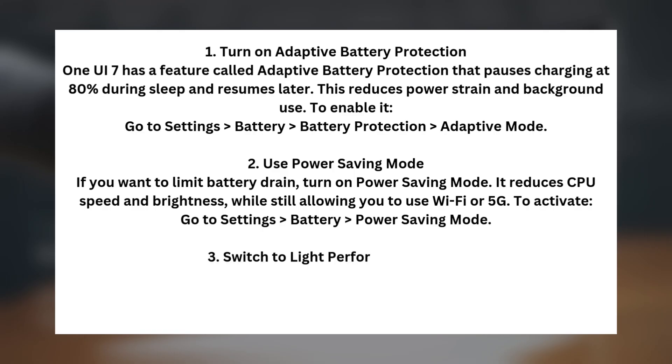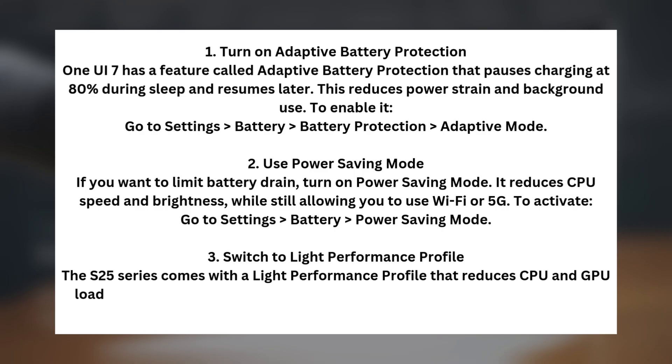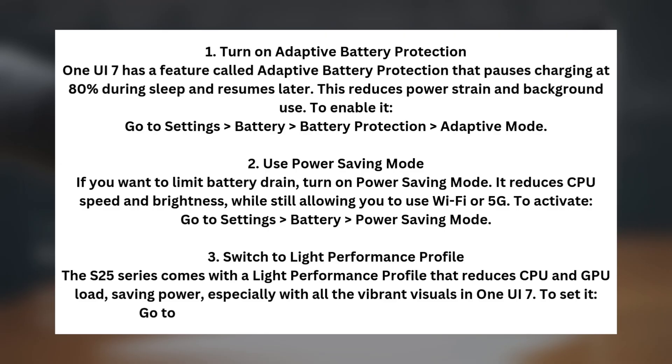Tip three: switch to a light performance profile. The S25 series comes with a light performance profile that reduces CPU and GPU load, saving power especially with all the vibrant visuals in One UI 7. To set it, go to Settings > Device Care > Power > Performance Profile > Light.